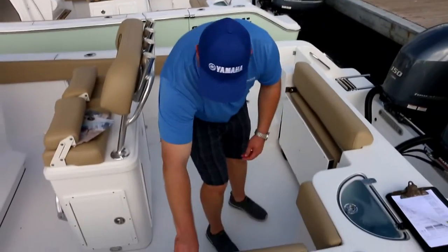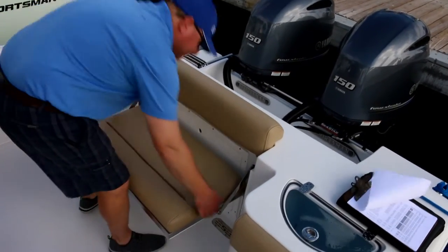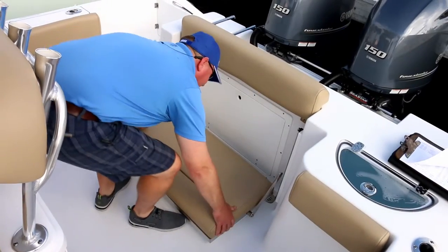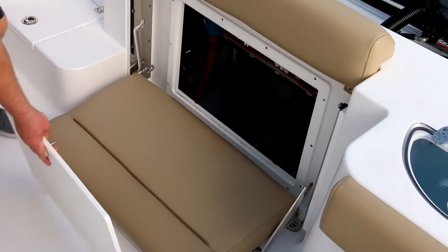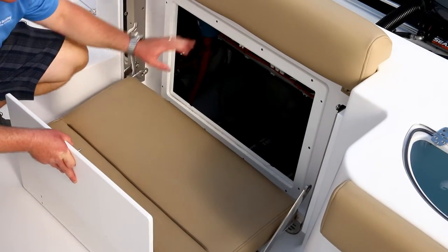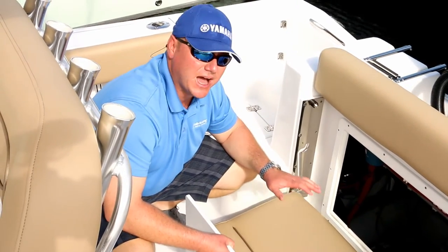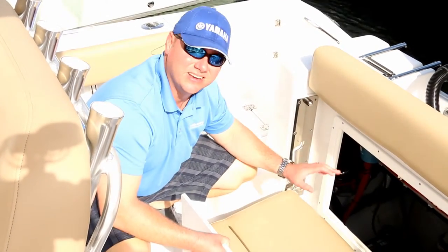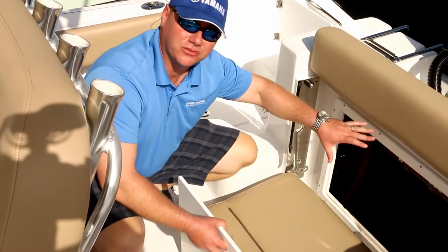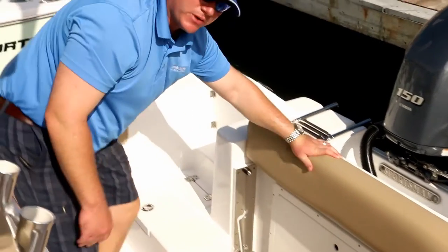Another great feature that Sportsman offers on all of their boats is their patented total access hatch. Here's the rear seat — if I drop through, bring the cushion down, I have full access to all of my systems: my batteries, my pumps, my wiring and breakers, my fuel water separators — anything you need to work on yourself or diagnose on the water. You also pick up some additional storage. All of this is tucked away out of sight, but when you need to access it, it's right there for you.